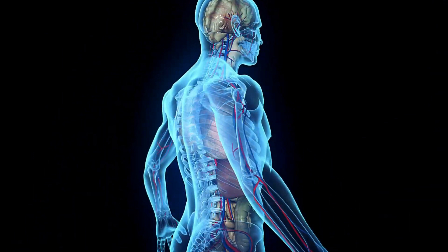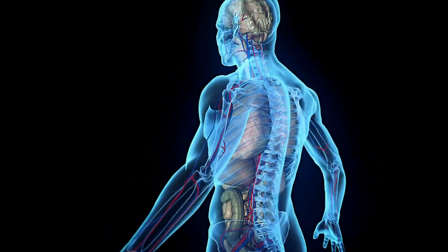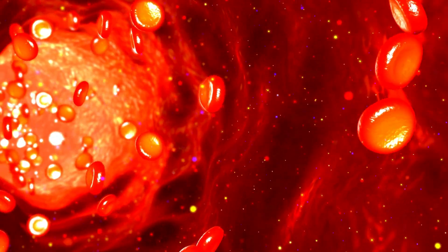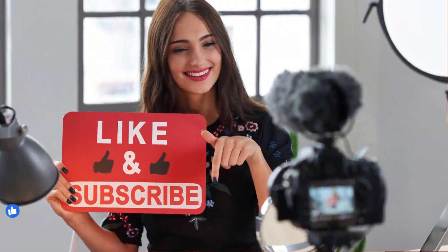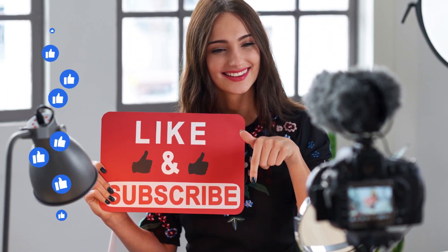Understanding the critical role platelets play in your health gives you the power to take better care of your body. Have you ever considered how your diet or lifestyle might affect your platelet function? Let us know in the comments how you support your platelet health.